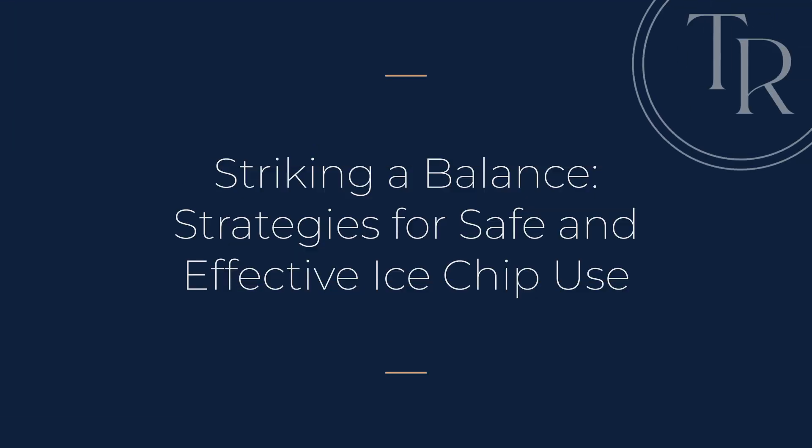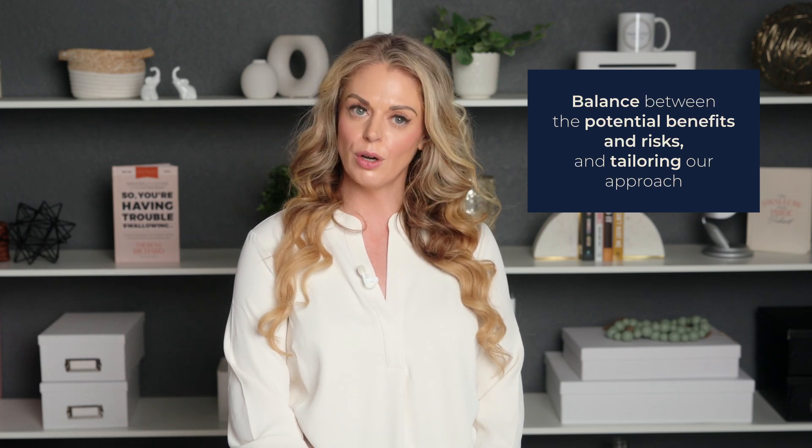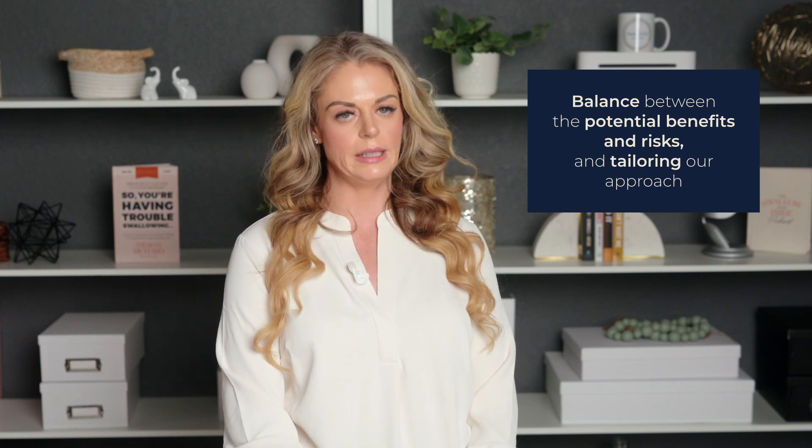Striking a balance — strategies for safe and effective ice chip use. Now that you've been properly scared out of giving any of your patients ice chips ever, let's talk about how we can do it safely with carefully selected patients. It's all about finding the right balance between the potential benefits and risks and tailoring our approach to each patient's individual needs.